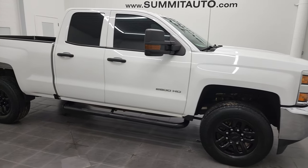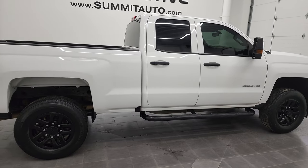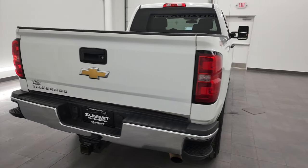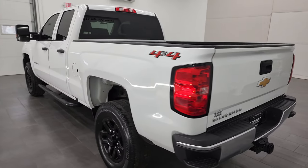Hey, this is Brett, and this 2019 Chevy Silverado 2500 double cab short box work truck is stock number 12837Z. We're here at Summit Automotive in Fond du Lac, Wisconsin, your new and used heavy-duty truck headquarters.